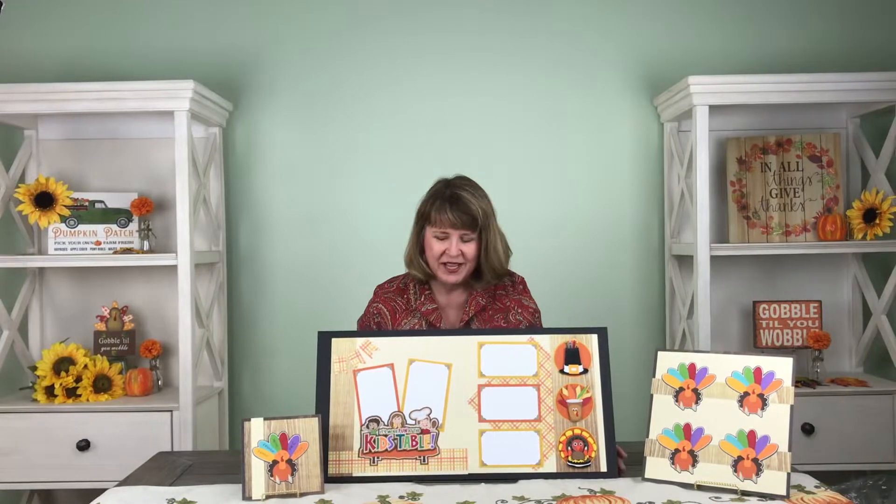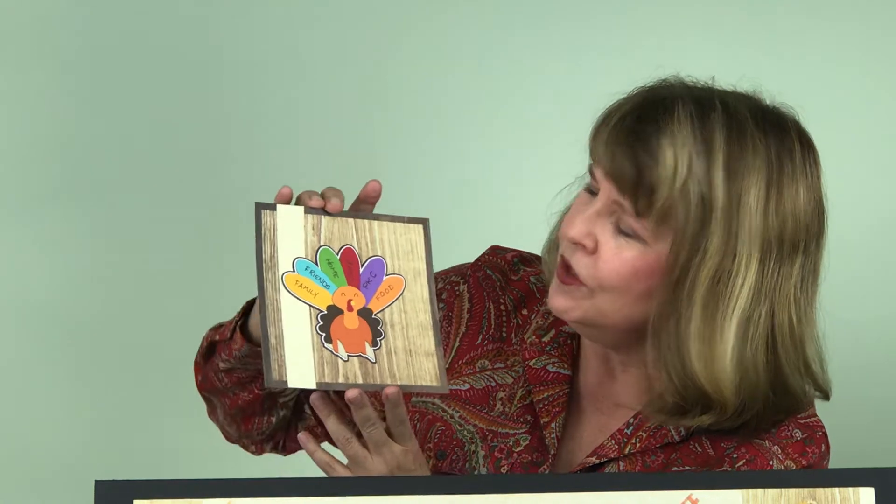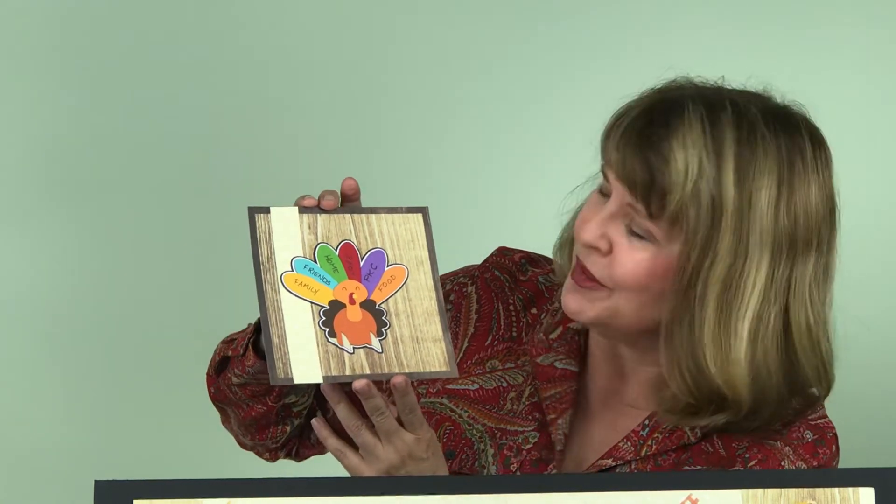Then we have something extra special planned for you as well — an activity for the littles. Check this out. You can write what you're thankful for on each feather. I wrote family and friends and home and — oh look — PKC, right there on the purple one.